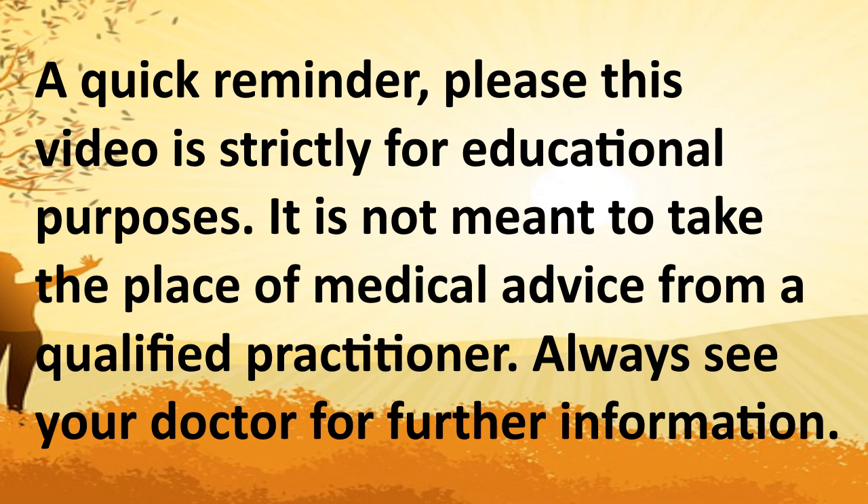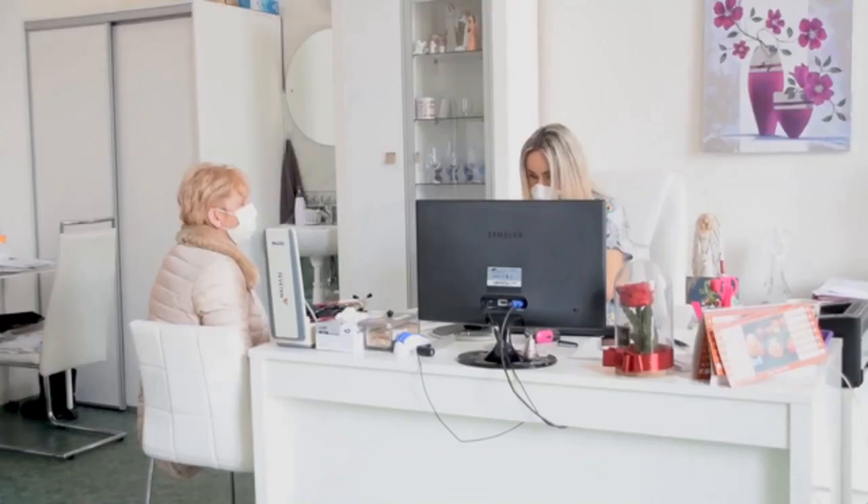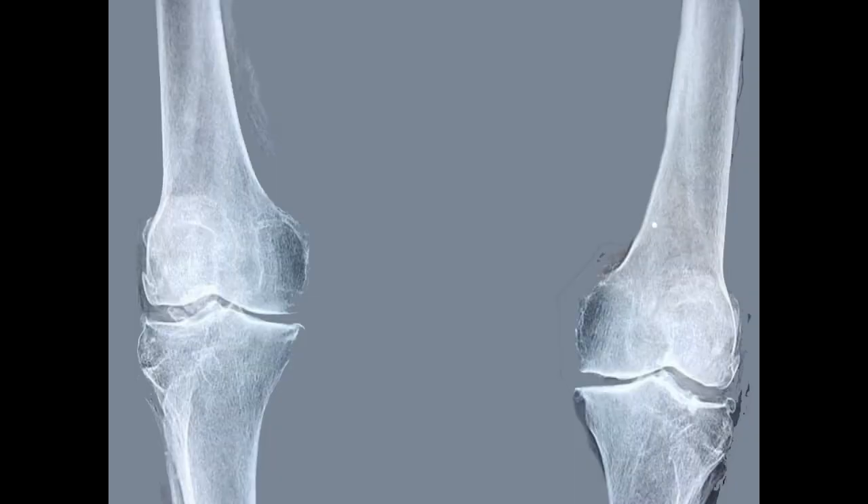A quick reminder: please note this video is strictly for educational purposes. It is not meant to take the place of medical advice from a qualified practitioner. Always see your doctor for further information. Vitamin D deficiency is quite common, although most of the population is unaware of it. Because the symptoms are typically vague and generic, it's difficult to determine if low vitamin D levels cause them.